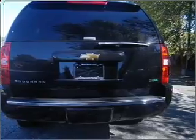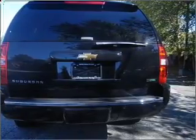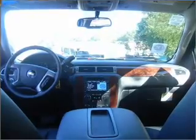Indulge in the comfort of heated seats. Enjoy the flexibility of multi-zone temperature controls. Call today to schedule a test drive.